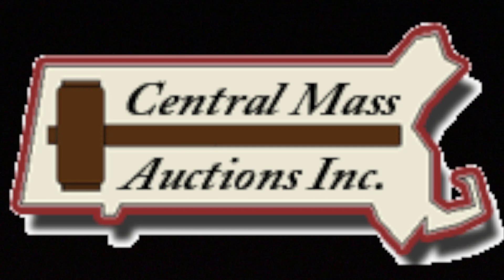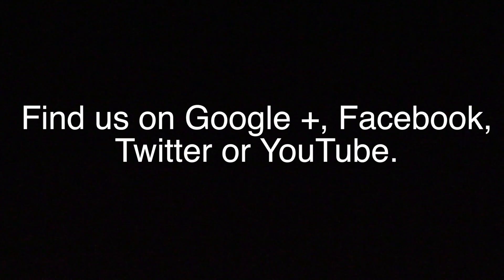Central Mass Auctions is on several social media sites, where you can keep updated on our January 29th auction, other auctions, and estate sales. Visit us at www.centralmassauctions.com, and follow us on Google+, Facebook, Twitter, or subscribe to our YouTube channel.